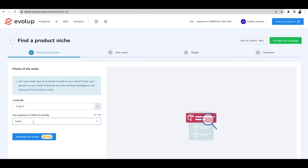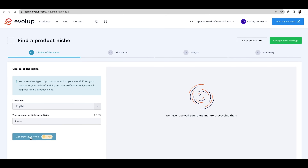As an affiliate, it can take weeks or even months to find your product niche. Luckily, with Evelup, you can find it almost instantly. All you gotta do is choose something you're passionate about. Let's say it's pasta.